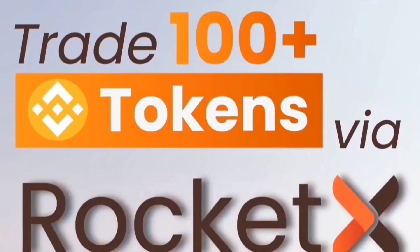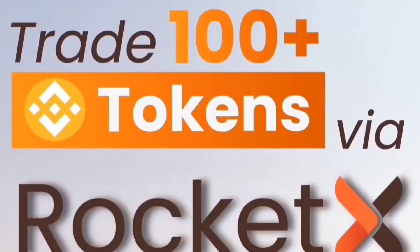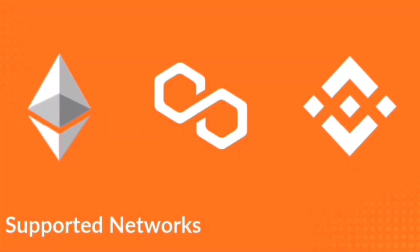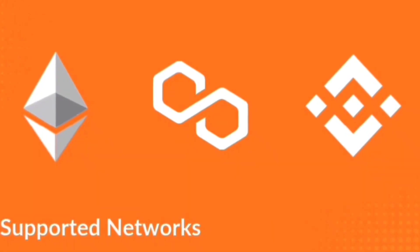Soon, we will be able to integrate all CEX and DEX and achieve our vision to be the sky scanner for crypto trading, so that users can have access to global liquidity at the best possible rates. With the beta version of RocketX, we are supporting three networks to start with: Ethereum, Polygon, and Binance Smart Chain.